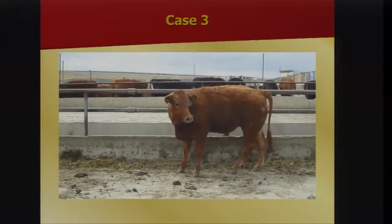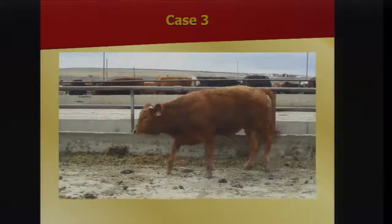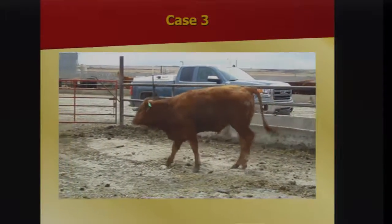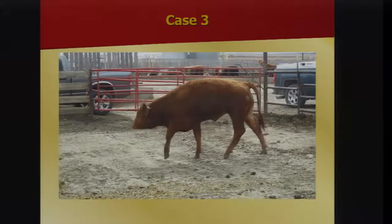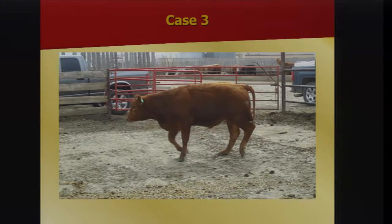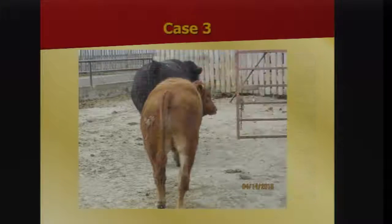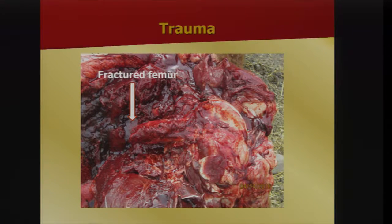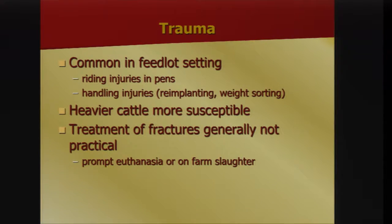This animal is probably a couple months in the feed yard. If you look from the back you'd see it's a little swollen — that's the shaft of the femur with a fracture across it, easy to confuse with joint disease. Fractures are common in a feedlot setting from cattle riding and handling injuries; heavier cattle are more susceptible. Treatment is obviously not practical, so prompt euthanasia or on-farm slaughter is indicated.